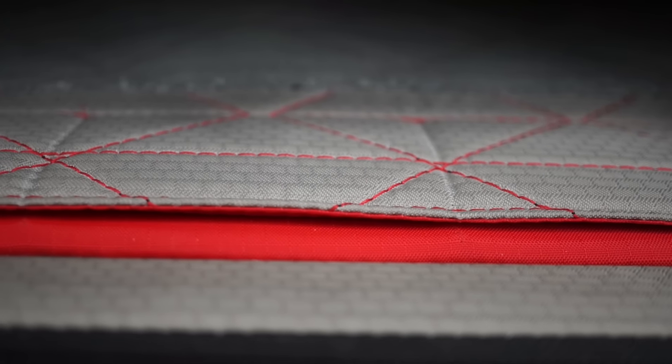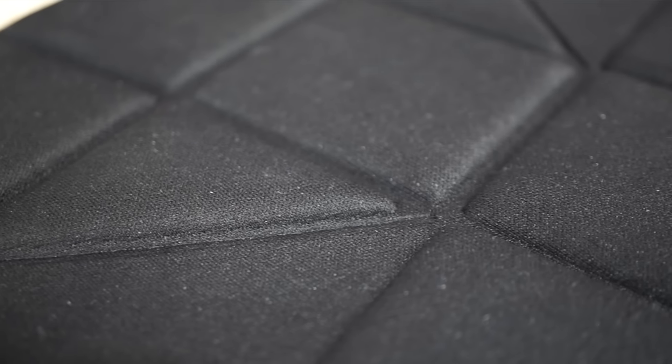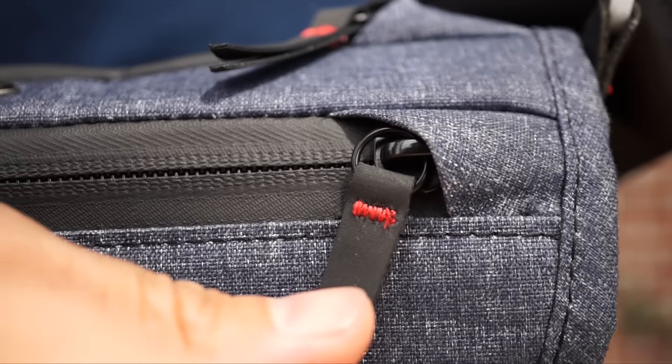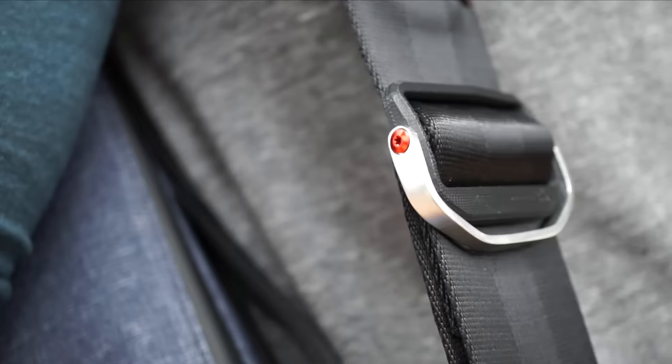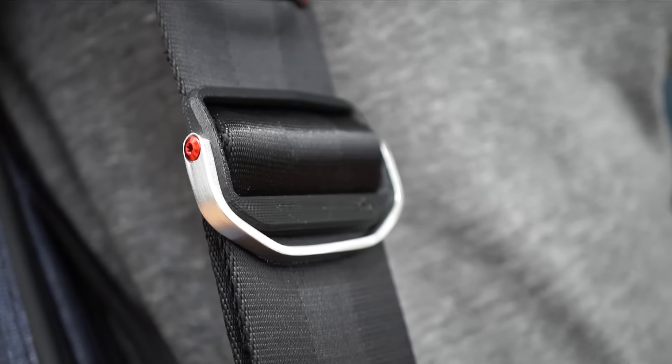A mixed twill interior is soft yet durable. Compression molded EVA padding, anodized aluminum hardware, hypalon reinforced stress points — all of these combined for a beautiful bag that lasts a lifetime.